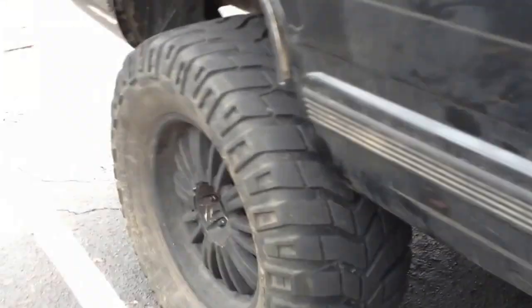Bilstein 5100s — it's a great shock. The ride changed tremendously, all the way around, all four. They're not cheap either, so I'm pretty pleased with the way they came out.